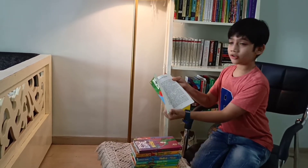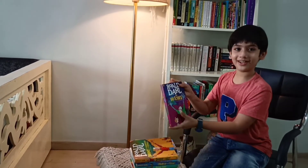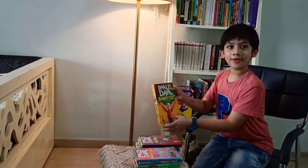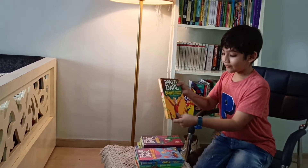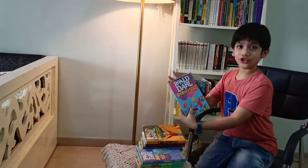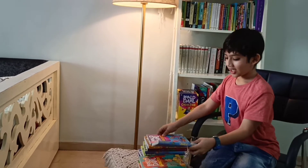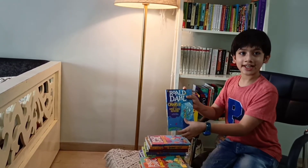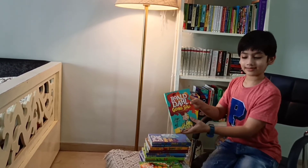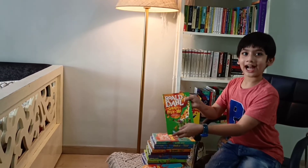All the books are illustrated. Then we have The Witches. Danny the Champion of the World, which I have just now finished reading. George's Marvelous Medicine. Charlie and the Great Glass Elevator. Then we have Going Solo.